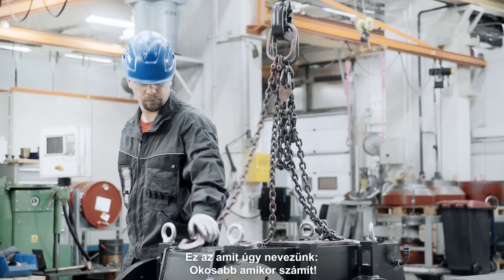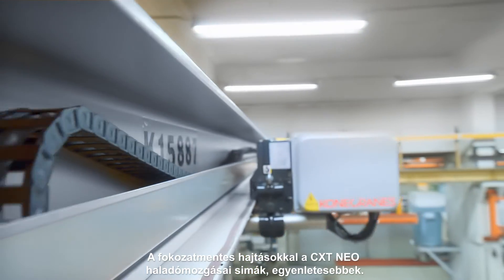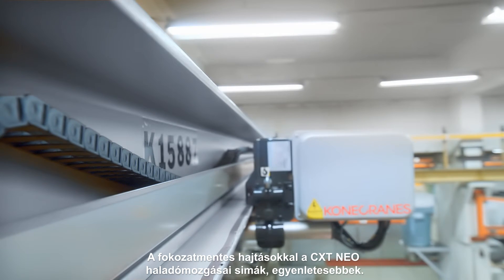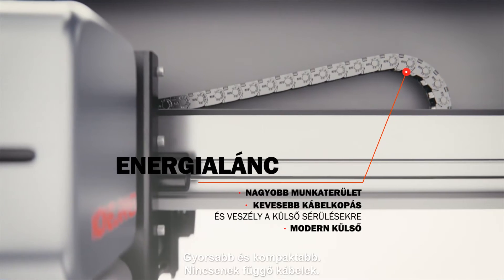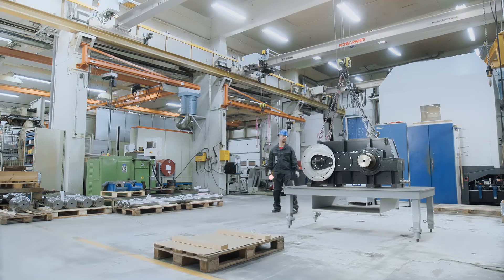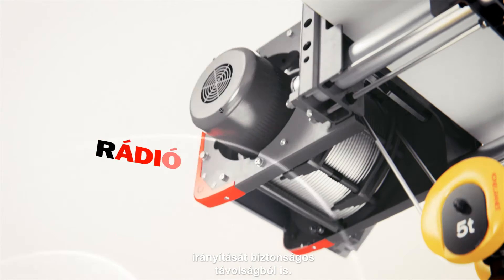This is what we call smarter when it matters. With a stepless drive, the CXT NEO travels smoothly. It's more agile and compact. No hanging cables. It's more ergonomic to use and enables better control at safe distances.